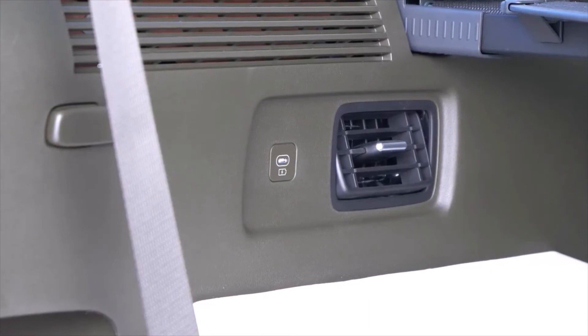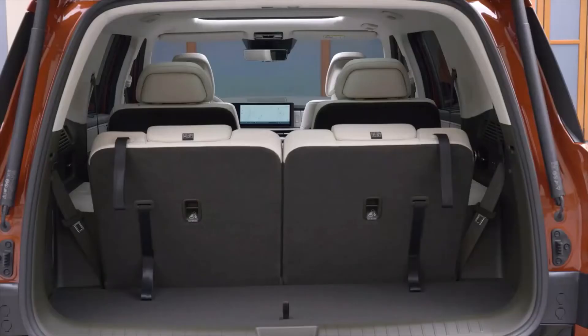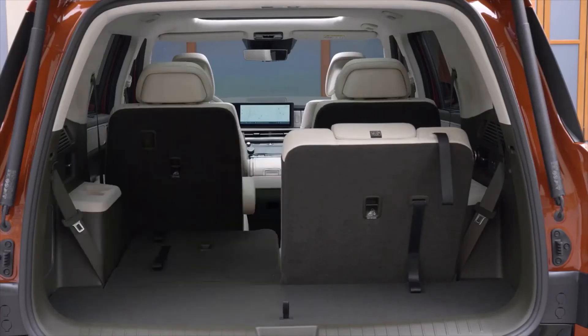The all-new Santa Fe is available in five interior colors, including obsidian black, supersonic gray, pecan brown, forest green, and black. The North American spec Santa Fe will offer two powertrain options.